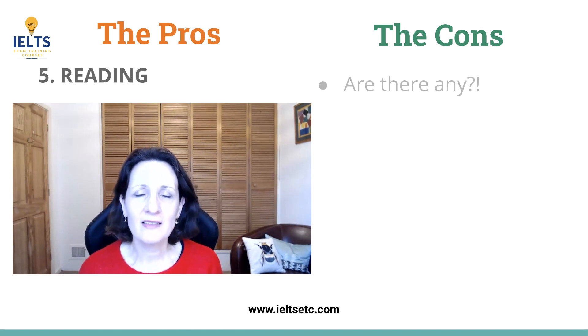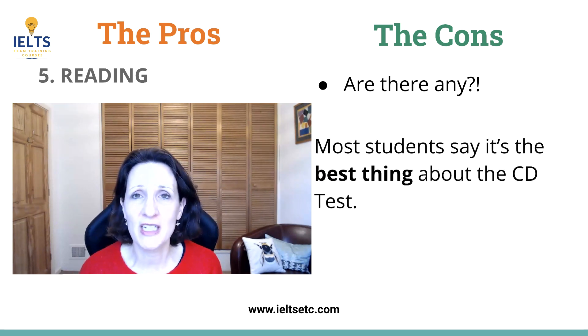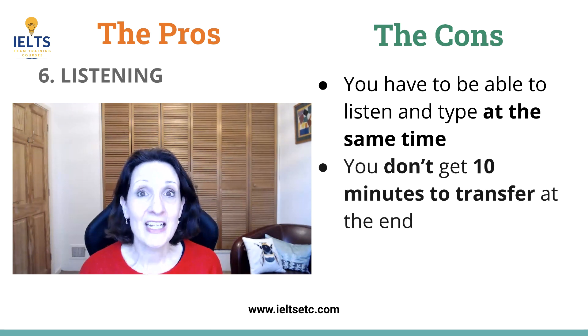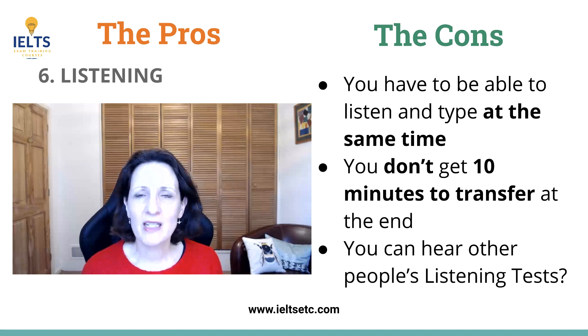As for the reading, there are very few disadvantages and most people said they thought it was much better and much easier to do on screen. For the listening, you do have to be able to type and listen at the same time — you have to multitask — and you don't get that 10 minutes at the end to transfer. You do have time between sections to check your answers, but you don't have that 10 minutes at the end which a lot of people like to use to check their spelling. And some people reported that they can actually hear other people's listening tests, which can be very distracting.